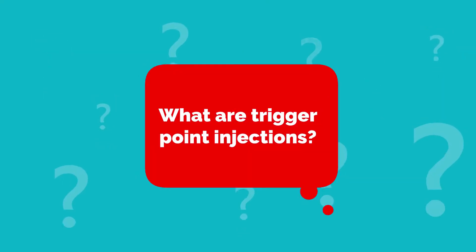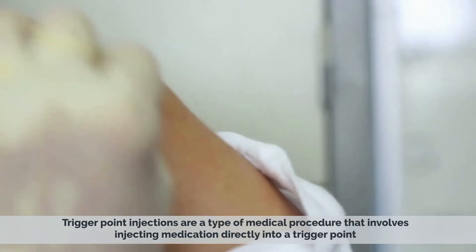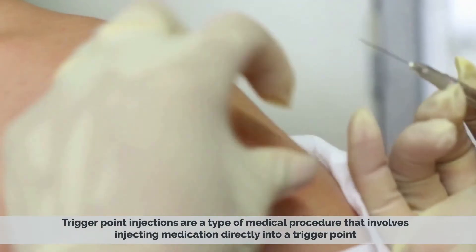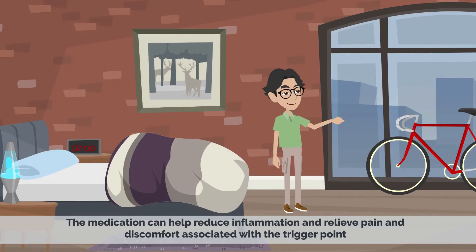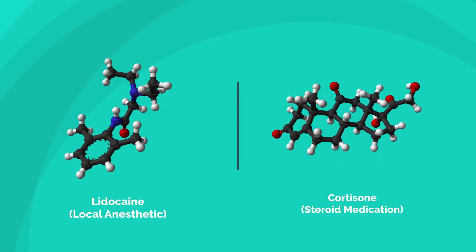What are trigger point injections? Trigger point injections are a type of medical procedure that involves injecting medication directly into a trigger point. The medication can help reduce inflammation and relieve pain and discomfort associated with the trigger point. The most common medications used are a local anesthetic such as lidocaine and a steroid medication such as cortisone.